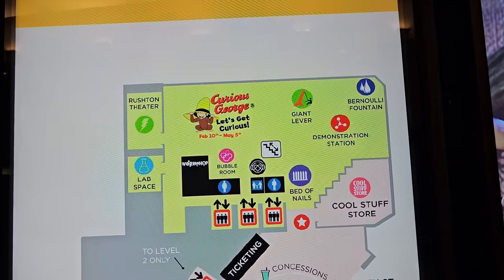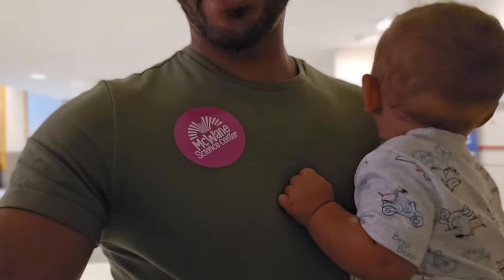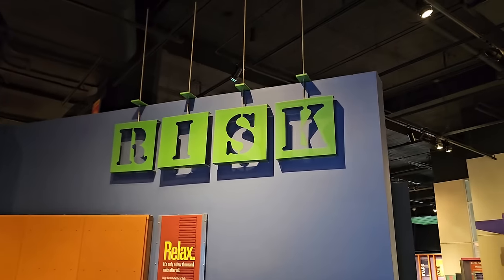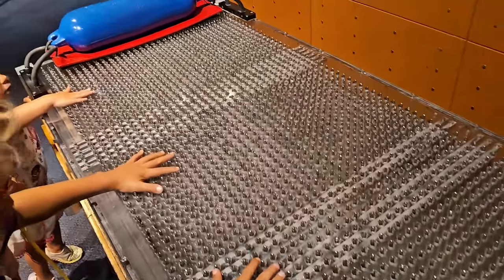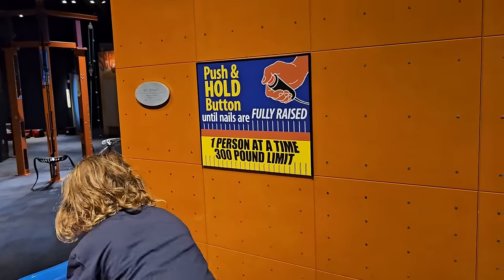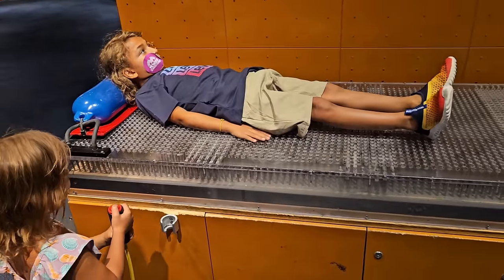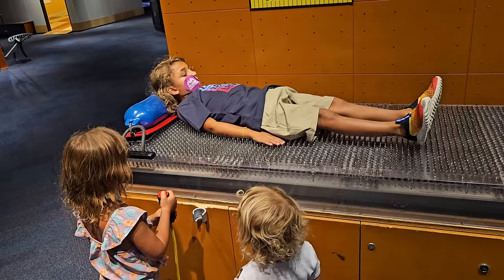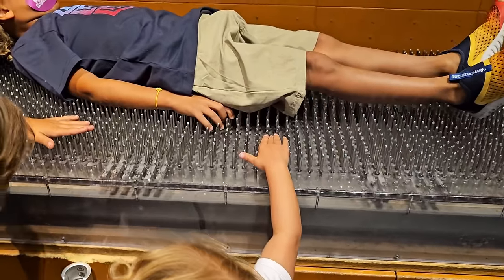Here we are at level one. They've got a Curious George 'Let's Get Curious' area, a giant lever, and other stuff to discover. We got our admission stickers — because we are part of the ASTC, we do get free admission, so remember this is one of those places. The first thing we see: they've got 'Risk' right there — spelled with an S instead of a Z, which is weird. And look — you can lay down on a bed of nails, one person at a time, 300 pound limit!